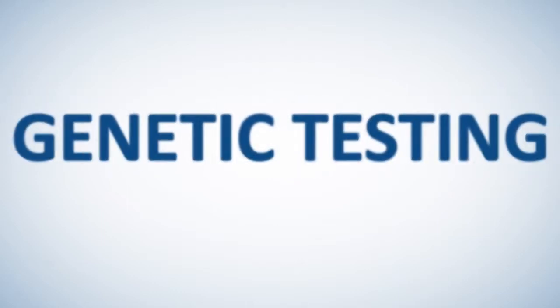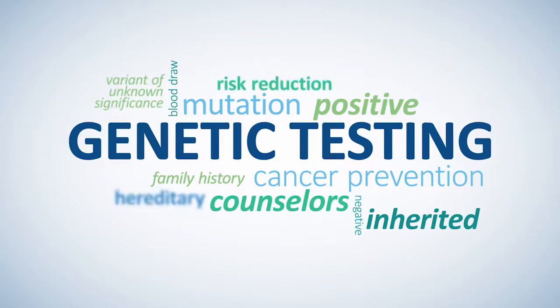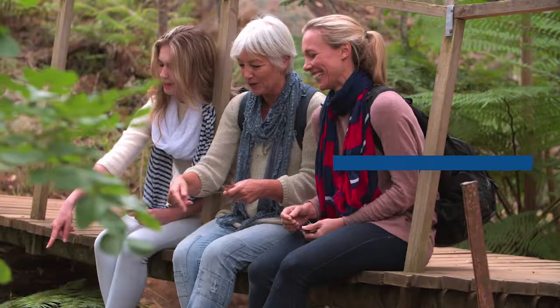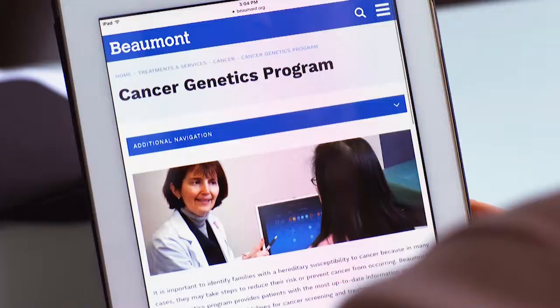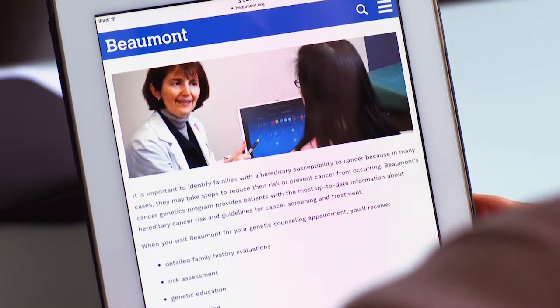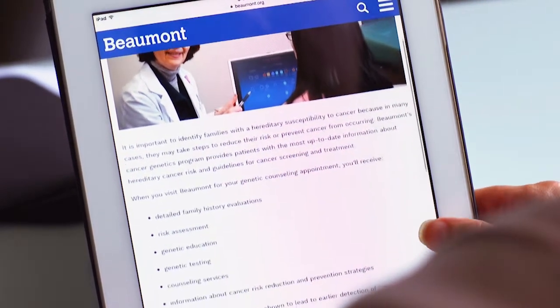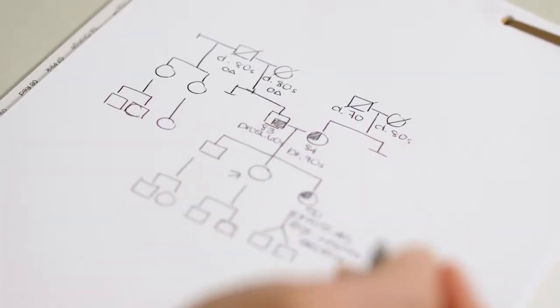As healthcare professionals, we know genetic testing for hereditary cancer is more than a simple blood draw. It's a very personal and emotional decision. The results can be life-saving not just for you, but your family members as well. One out of three people will be diagnosed with some form of cancer over their lifetime. At Beaumont, we'll be your partner in identifying, managing, and potentially reducing the risks of cancer. Genetic testing is one way we can do that.